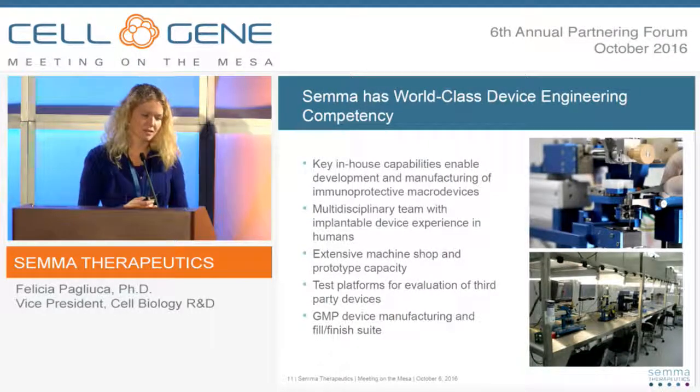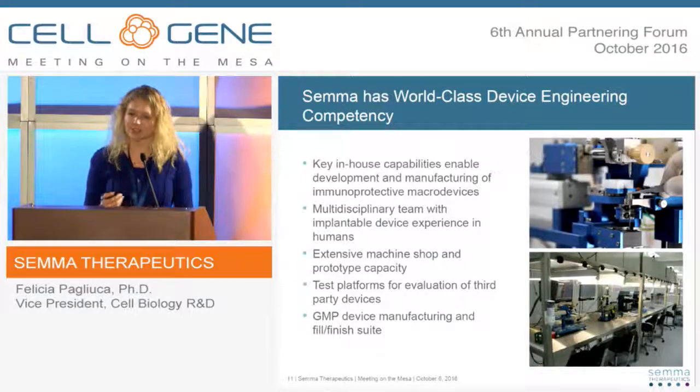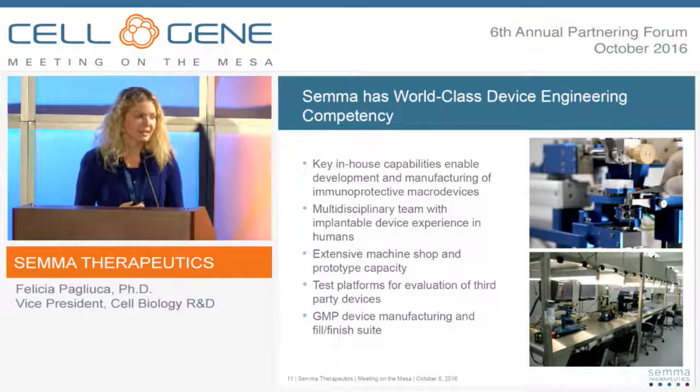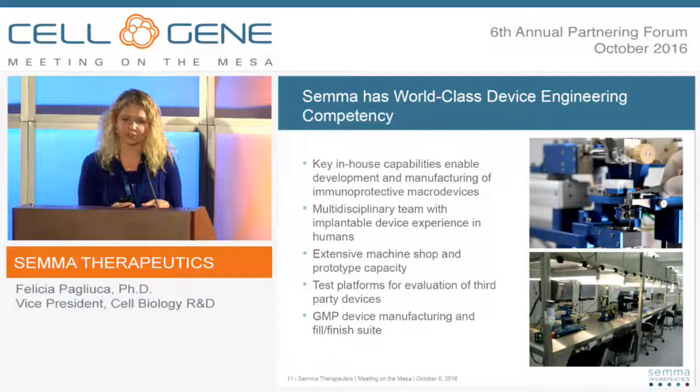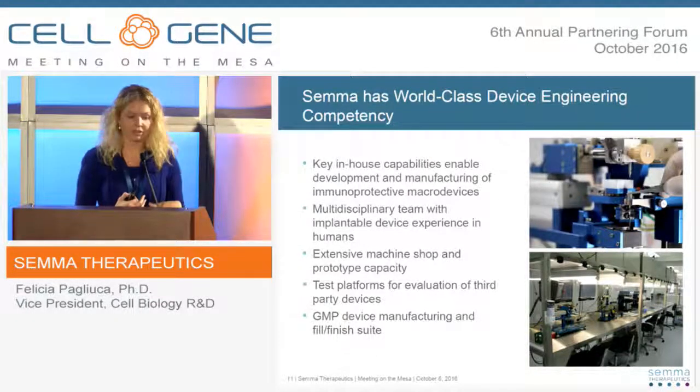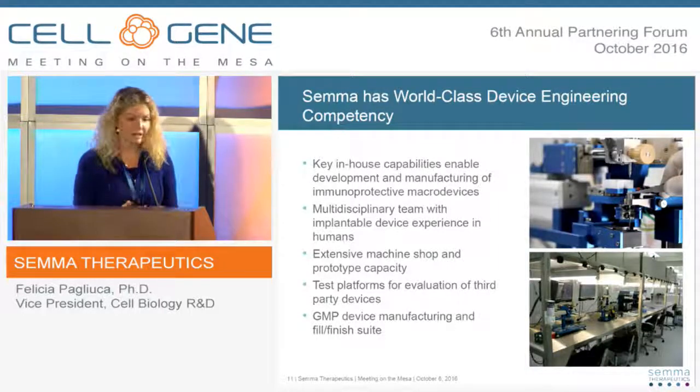We acquired a company called Cytosol about a year ago from Providence, Rhode Island, led by Chris Thanos and Moses Goddard — some of the most impressive bioengineers I've ever met. They've done tremendous work in the past year, collaborating tightly with our cell biology team to specifically design a device around the parameters that stem cell-derived islets need for transplantation. We now have a number of prototypes — two lead candidates — with very innovative configurations and membranes that support islet survival post-transplantation in ways I haven't seen before in the encapsulation field.